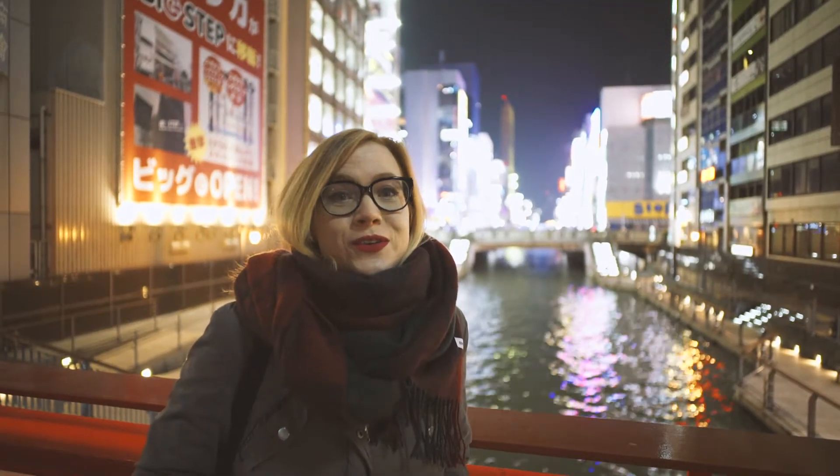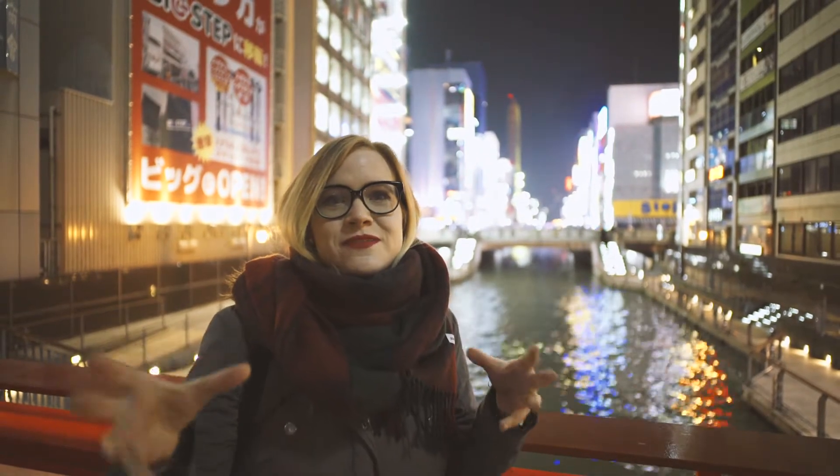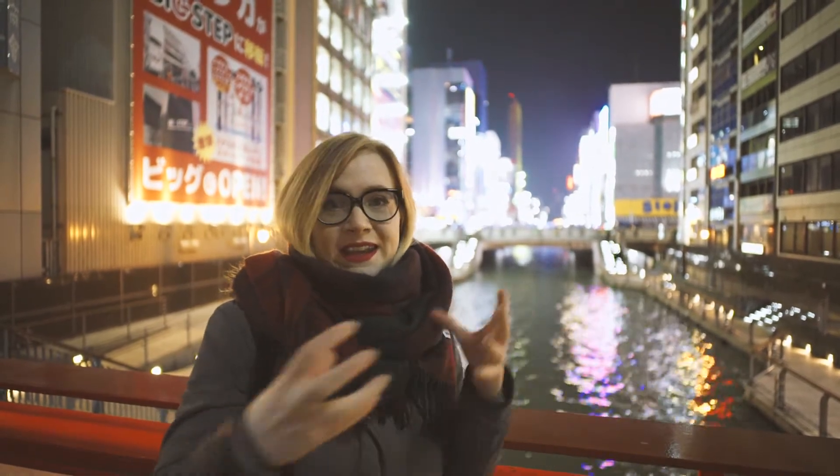Tonight we're taking you to Dotonbori, which is this area just behind me. This nice canal wasn't always here — it was an idea of an entrepreneur in the 17th century called Yasui Doton, so it's named after him, this whole area. He thought he would connect the then-major bodies of water that kind of made commerce in the city happen, by a canal.